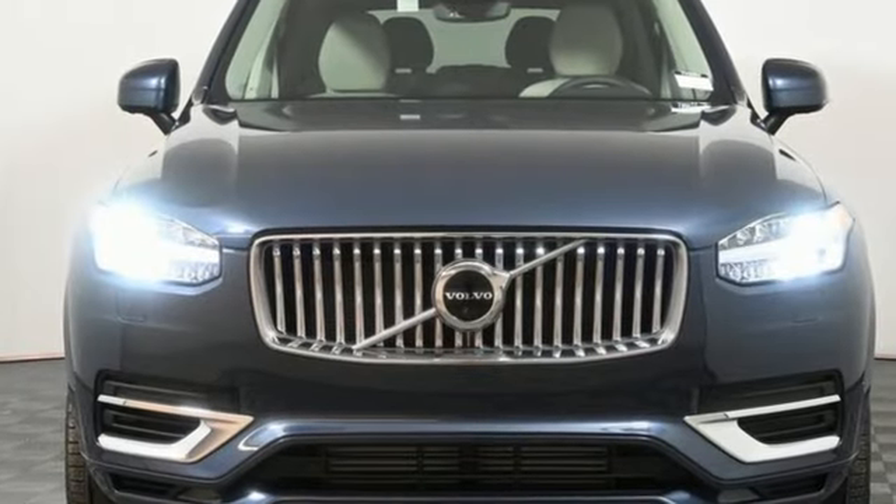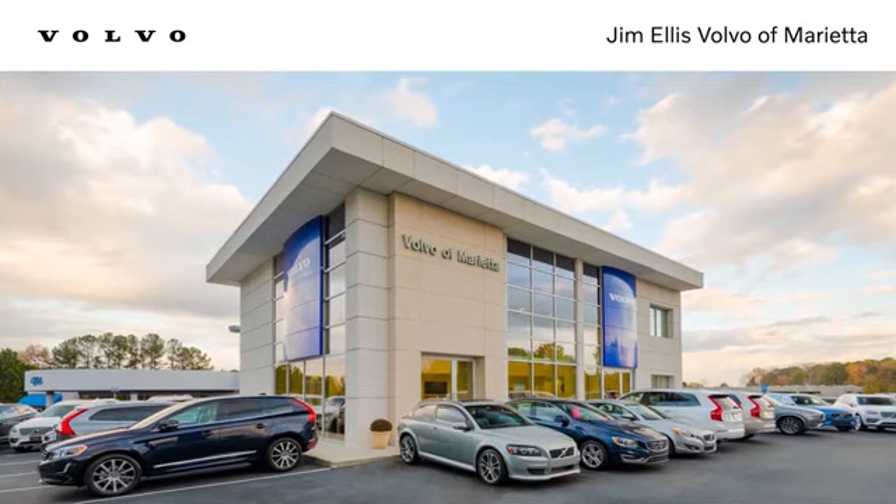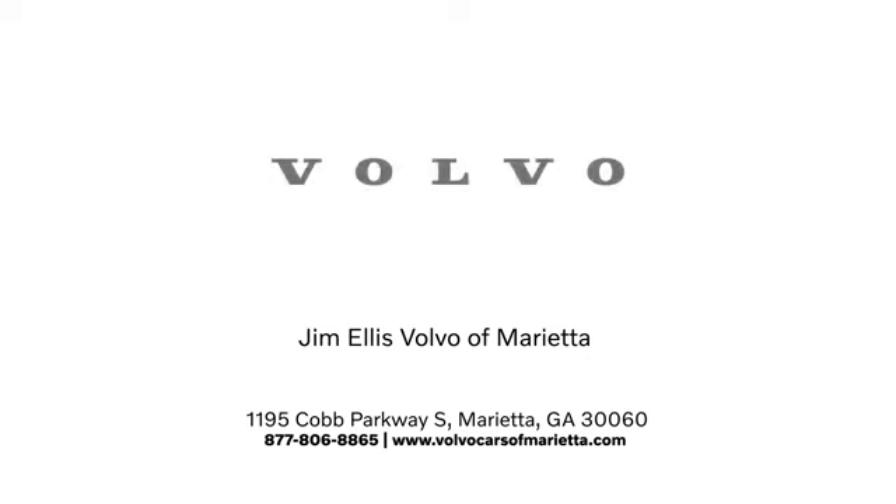Safety first — it's how Volvo rolls. Hurry in today and see it for yourself. Stop in or contact us today. We're conveniently located at 1195 Cobb Parkway South in Marietta.